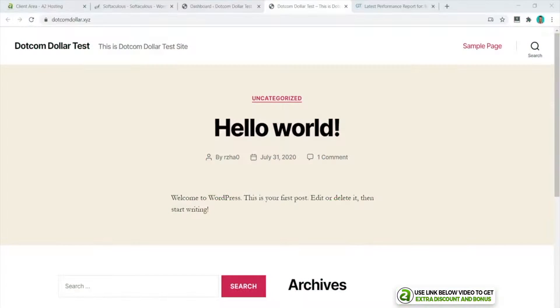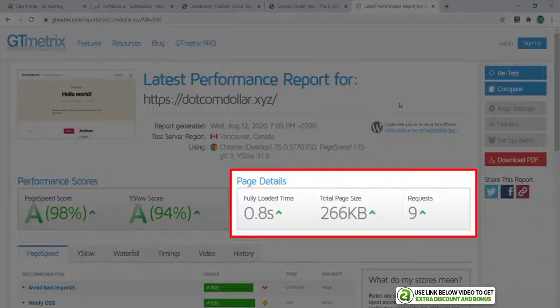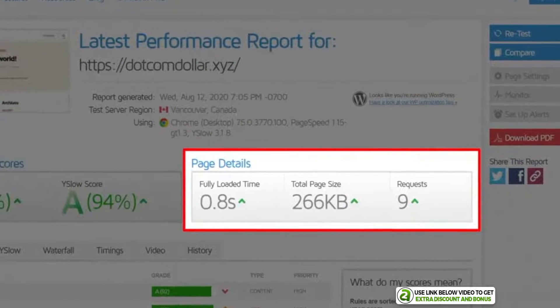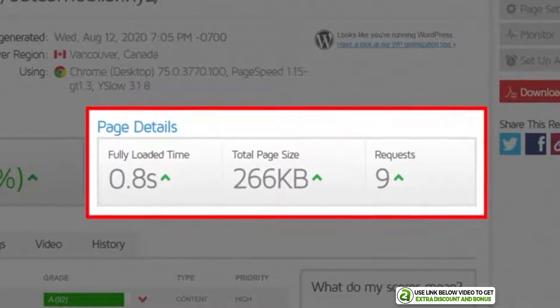After I installed the basic WordPress site, I went ahead and tested the speed of the bare bones website using GT Metrics. The result was that the fully loaded time of my website was 0.8 seconds. This is super fast and shows great promise, considering I have not done any speed optimization on this website yet.